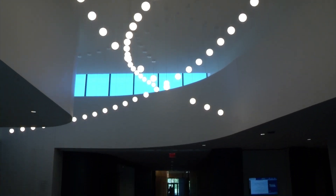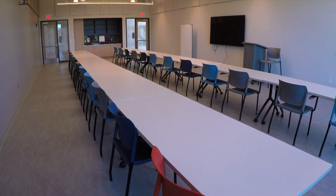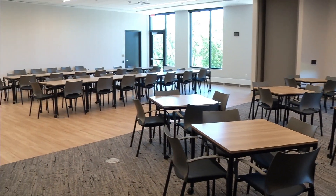Moving over to the event wing, you'll find several classrooms that have a wide variety of purposes — education, meeting spaces, STEM classes, messy classes like art and painting, pottery — really anything that you can think of we are able to accommodate in this building.